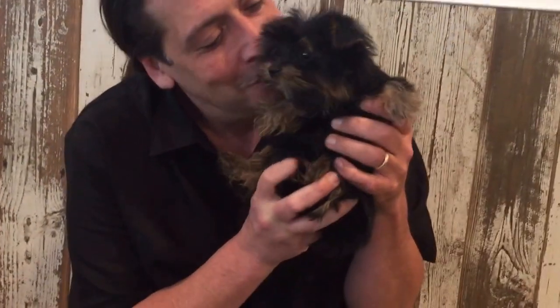Do you guys have any really small female Yorkies? Yes, we do. Look at her. You want a cute Yorkie? If you come here, you're going to see some really nice little Yorkies. Look at her. Check her out.